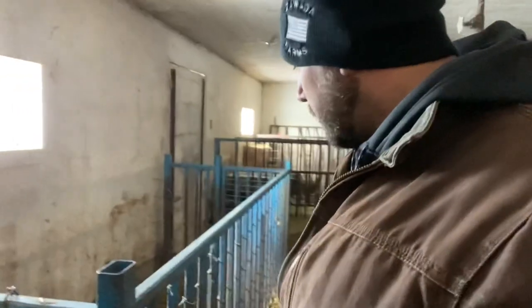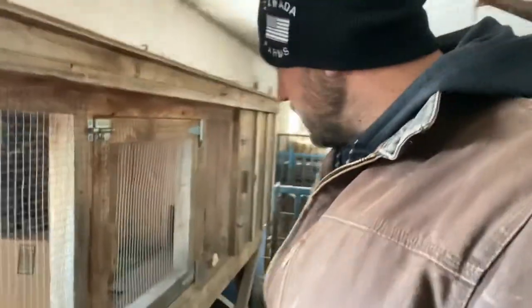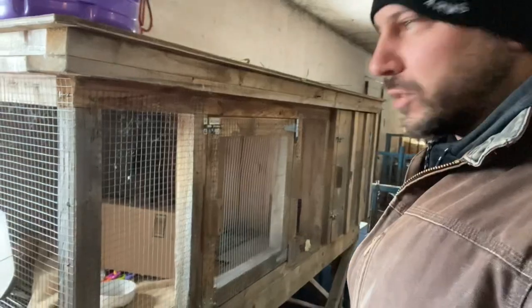Mr. Nelson could probably make the ugliest pets contest and be a winner. He's not a real looker, but the wife and the kiddos love him. Then we've got the rabbit hutches here.